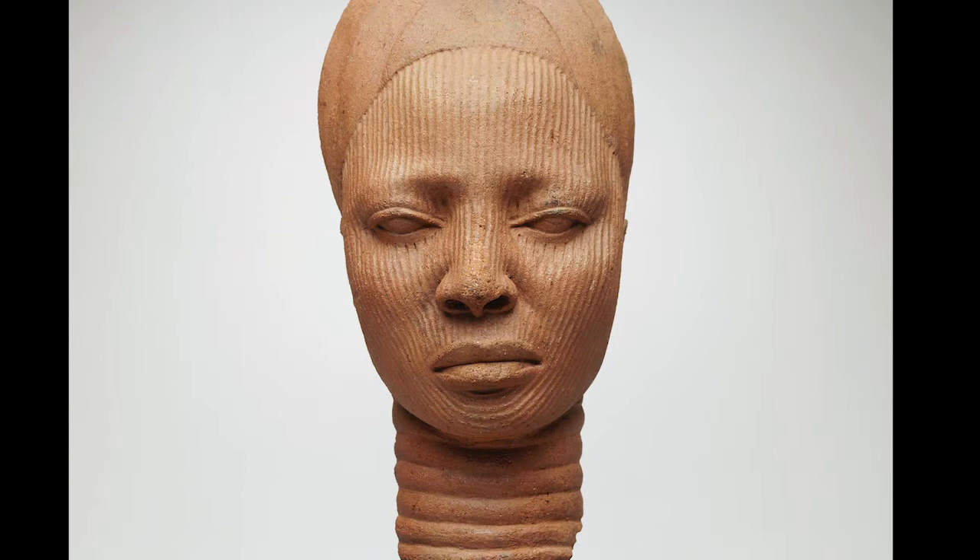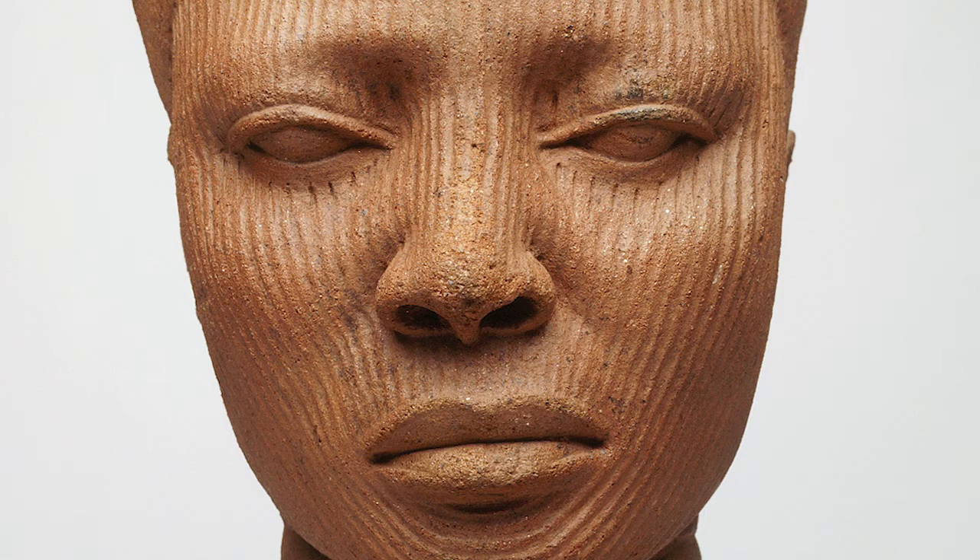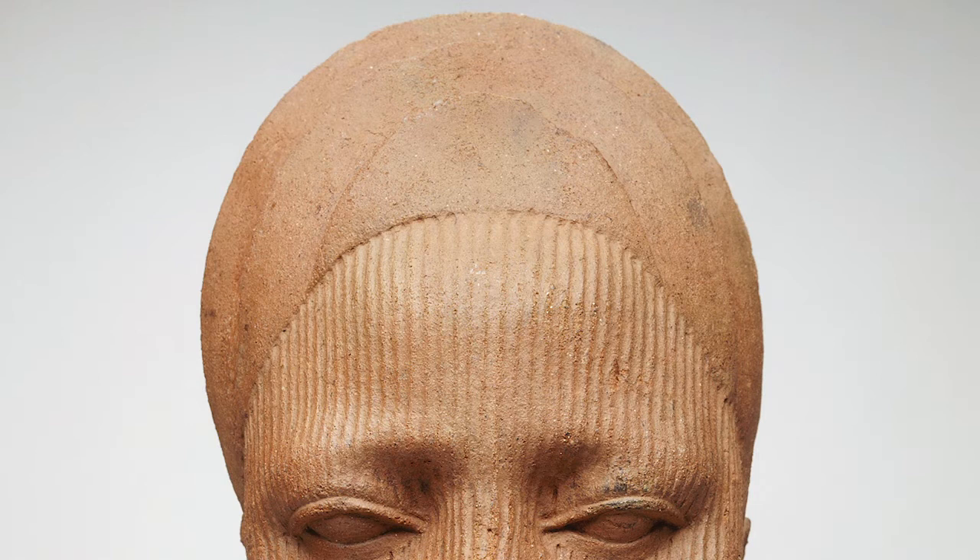This sculpture is about one foot tall. The woman's face is shaped like an oval. Rows of thin lines cover her forehead, eyelids, nose, cheeks, and chin. Her eyes are open and her lips are closed.